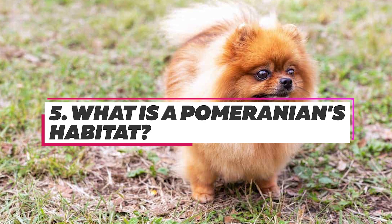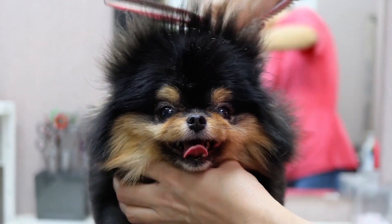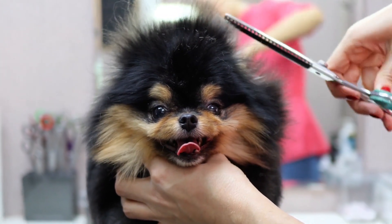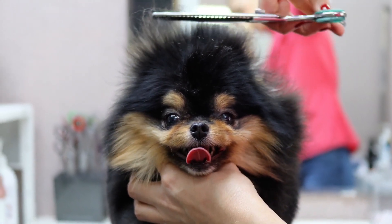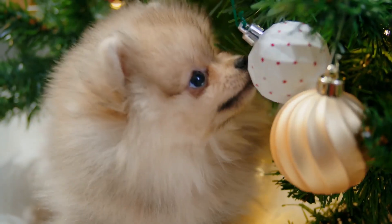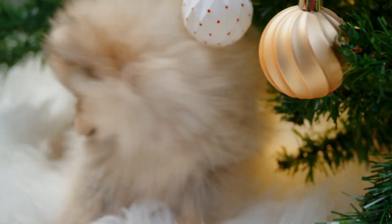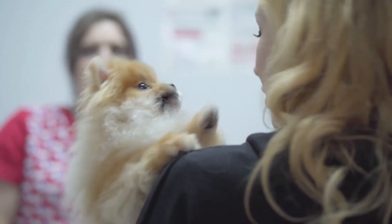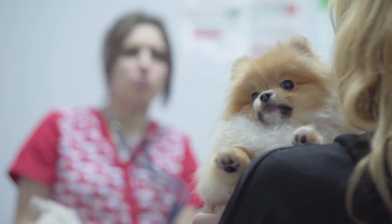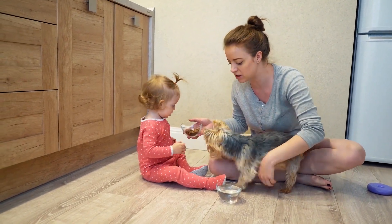As Pomeranians are small, these dogs with medium energy levels can live in houses as well as in apartments indoors. They can adapt to any living condition. Poms enjoy human contact and crave attention. These little dogs cannot tolerate extreme hot weather and can stay in a calm and cool climate. They are taken for daily walks and need regular exercise.